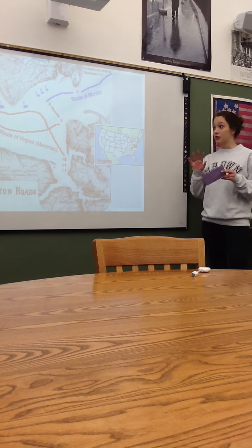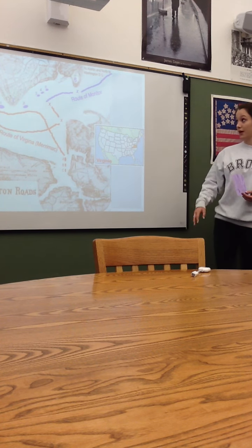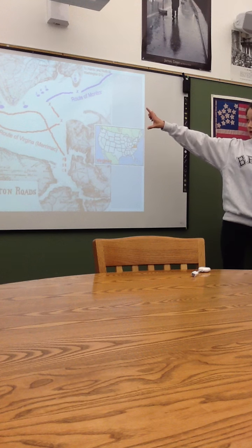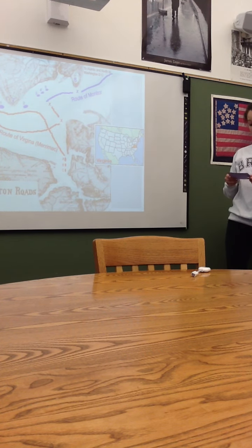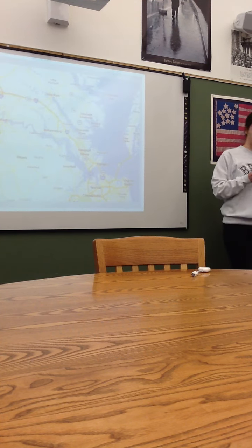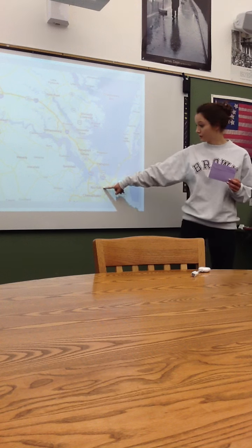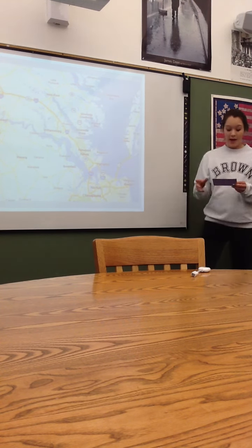These were the two main ironclad ships that fought against each other, but there were also smaller, not as important ships that helped in the battle. This was a southern effort to break the Union's stronghold that stopped important Virginia cities like Norfolk and Richmond. This is Norfolk, and that is Richmond, and this is where the battle was fought.